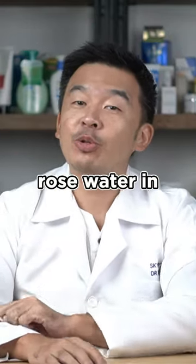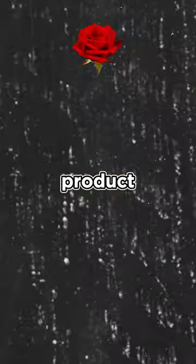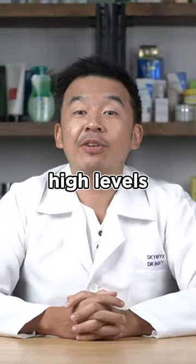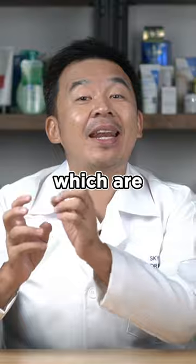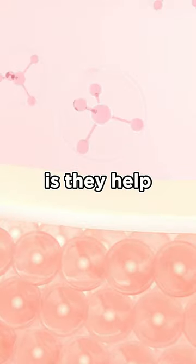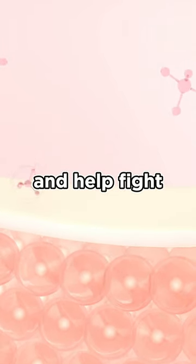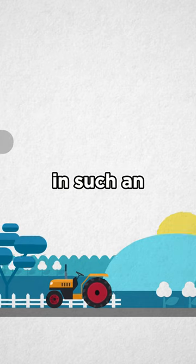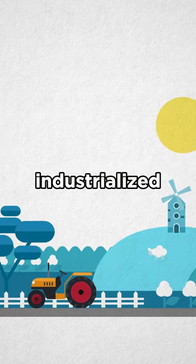Here are five benefits of using rose water in your skincare. First up, it is a very potent antioxidant. Rose water contains high levels of polyphenols, which are naturally occurring antioxidants. What antioxidants do is they help strengthen your skin and help fight against those nasty free radicals, especially living in such an urbanized, industrialized time.